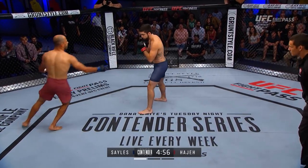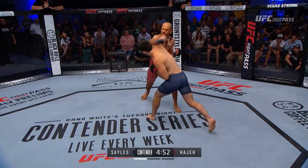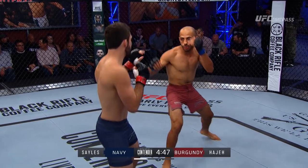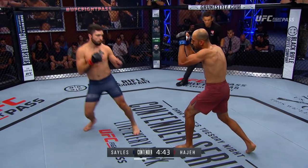6-0 for Haji against 6-1 for Sales. You can see Haji likes to switch stances, but he just ate one clean there. Clean right hand to the button, buckled his legs a little bit, but he seems okay. He's composed now.